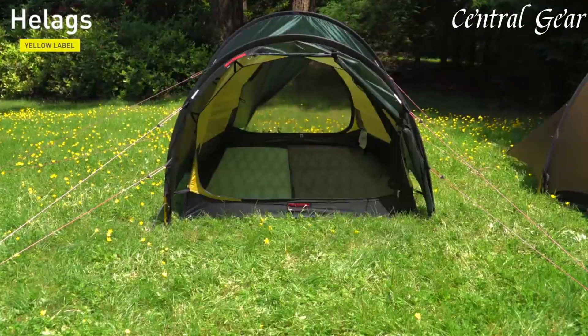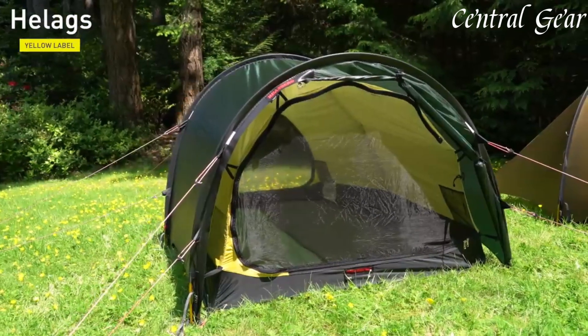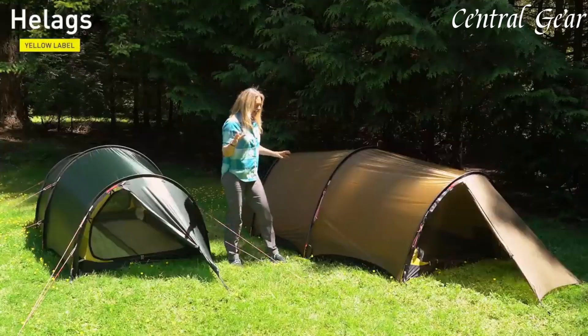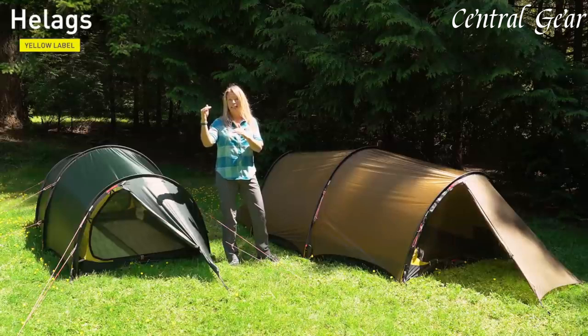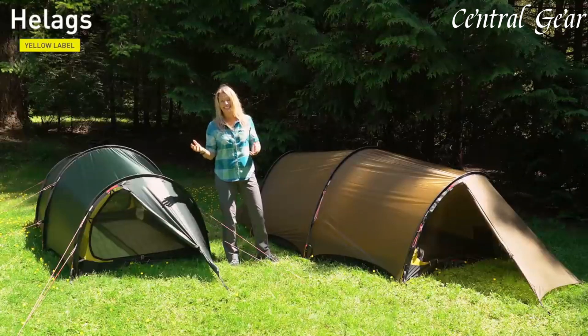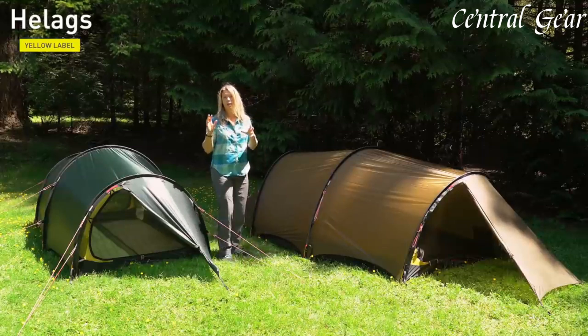It is paired with a high-performance anodized aluminum pole system that ensures stability even in fierce winds. The Solo's innovative design includes a single spacious vestibule that provides ample storage space for gear while keeping the main living area uncluttered. The tent's interior boasts a generous, full-length sleeping area with ample headroom, ensuring comfort and livability despite its compact footprint.